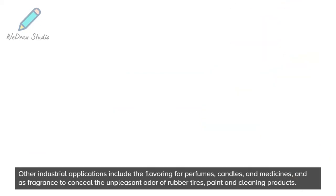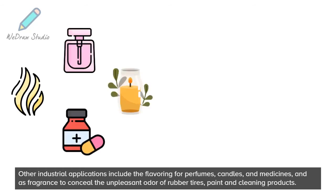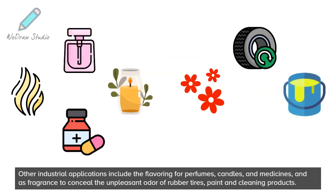Other industrial applications include flavoring for perfumes, candles, and medicines, and as a fragrance to conceal the unpleasant odor of rubber tires, paint, and cleaning products.